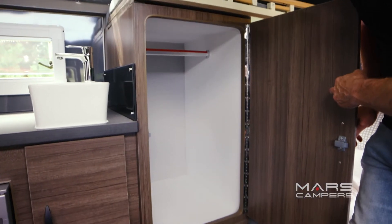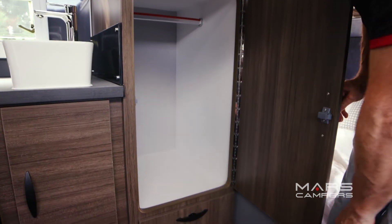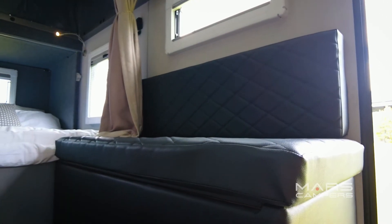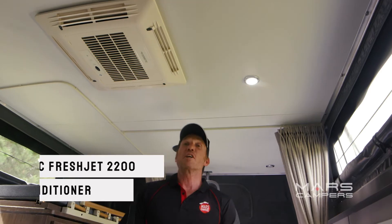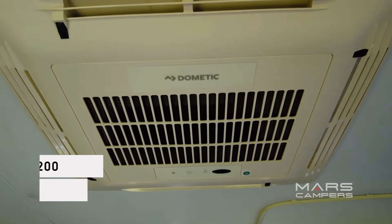In between the kitchen and the bed, we've got this humongous wardrobe — you can hang all your gear in there. And opposite the wardrobe, we've got this super cool two-seater ultra-leather couch. We've got two internal speakers in the ceiling and several LED lights. To keep it cool over summer, we've got a Dometic FreshJet 2200 in the ceiling.